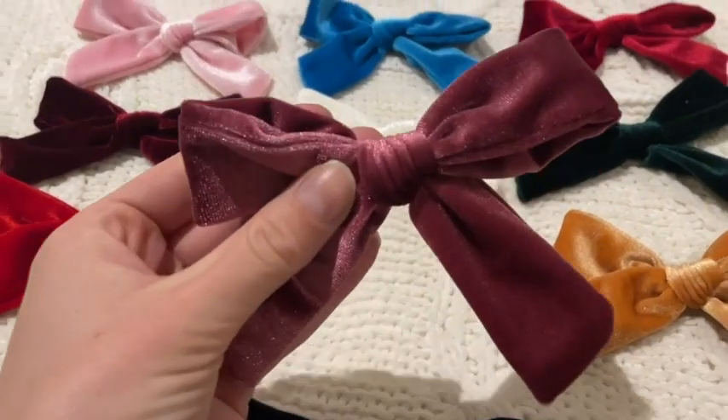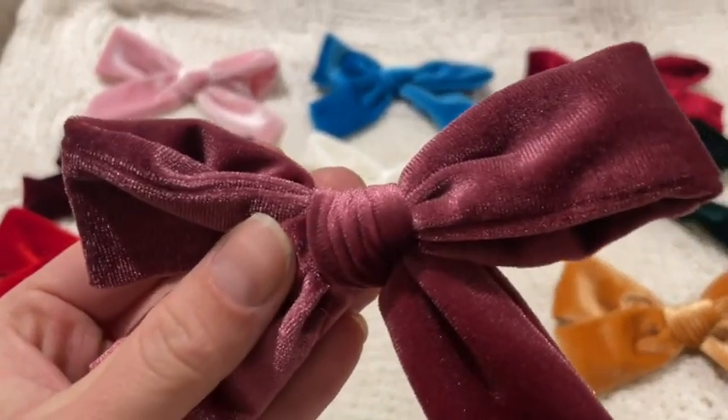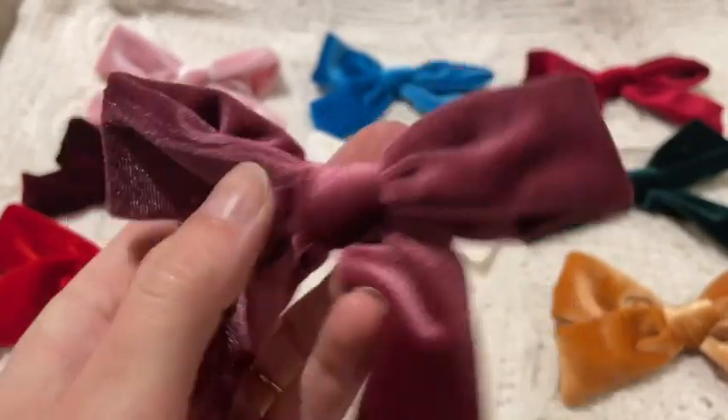You can also get these if maybe you want to match your daughter and y'all can both wear bows — because who doesn't want to wear bows, come on.